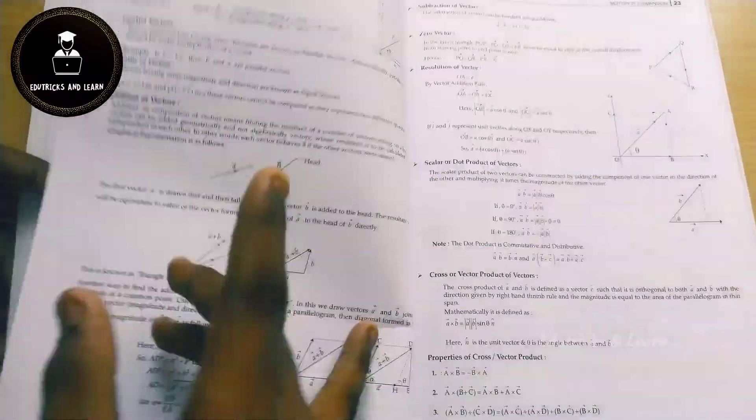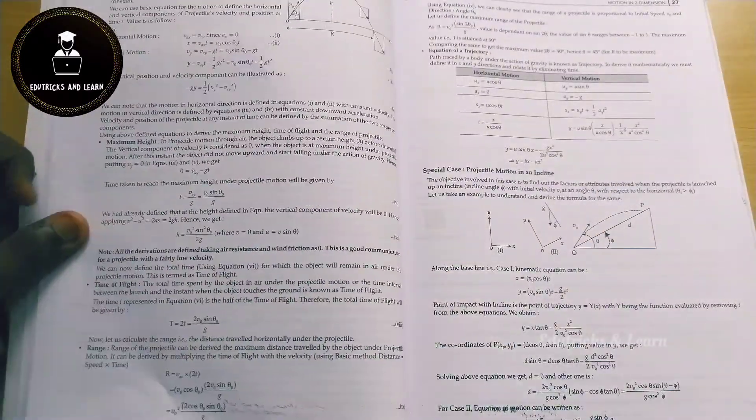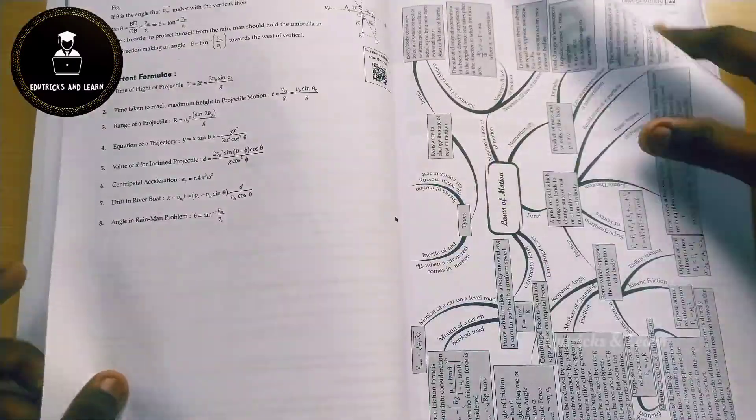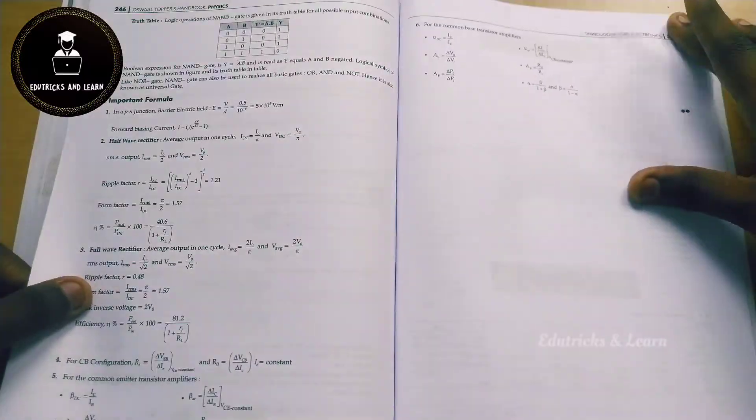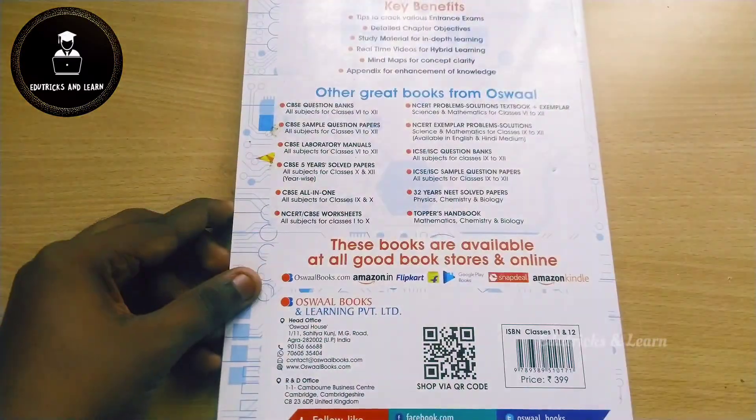Important formulas and mind maps are given at the end of each chapter. They have also included a QR code which gives you a visual idea of that concept. At the last section they give an appendix with important formulas and constant values. That's all about the Physics book.